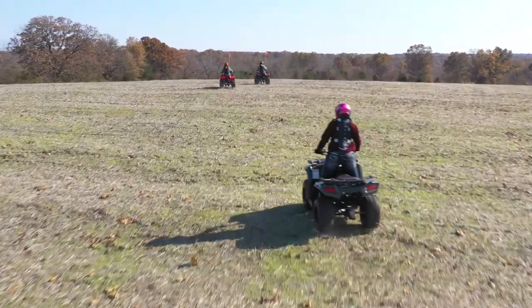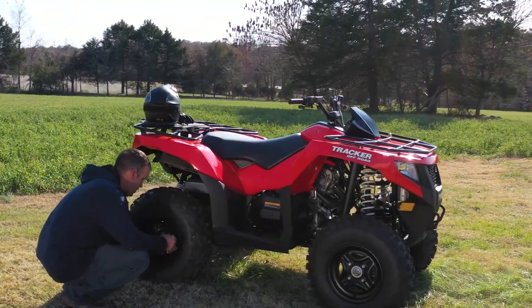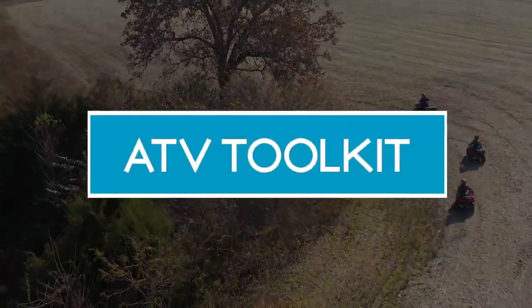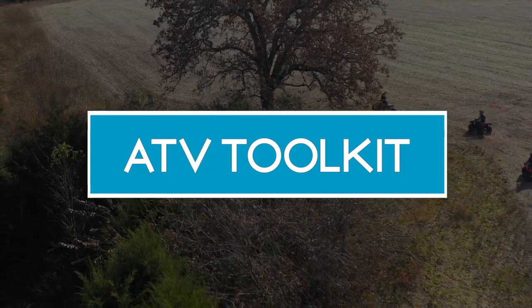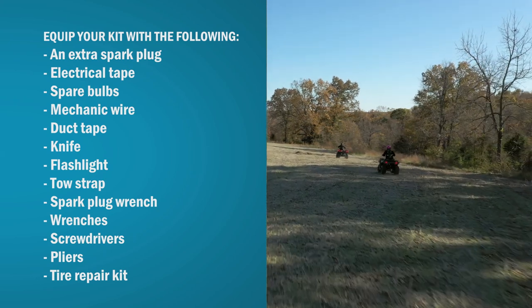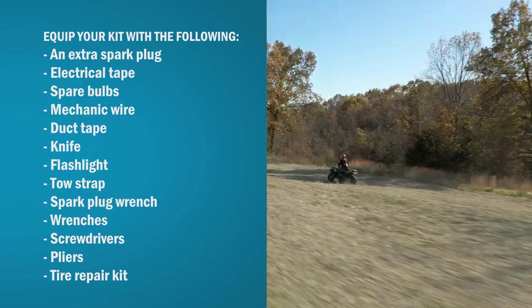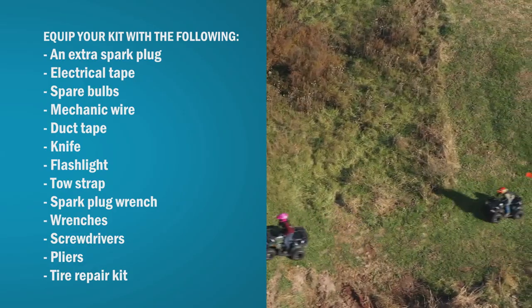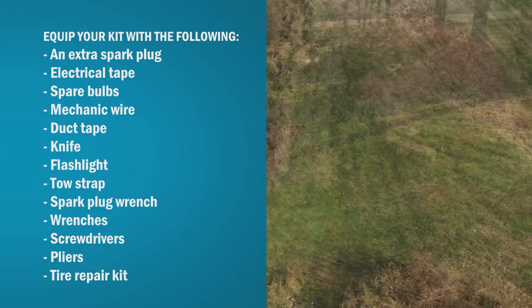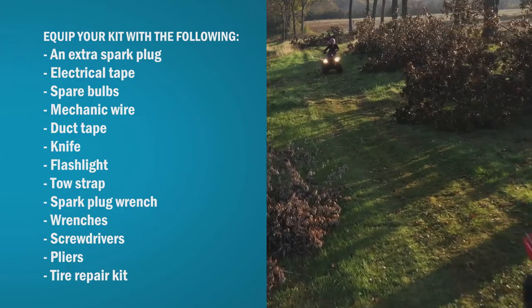How about some bonus material? Remember the pre-ride inspection — T-Clock? What if something happens on the trail? You can't call the Auto Club. That's why it's a good idea to keep a toolkit with you. Equip your kit with the following: an extra spark plug, electrical tape, spare bulbs, mechanic wire, duct tape, a knife, a flashlight, a tow strap or 10 feet of rope, a spark plug wrench, wrenches, screwdrivers, pliers, and a tire repair kit. And it would be a great idea to learn how to fix this stuff before you need to know it.